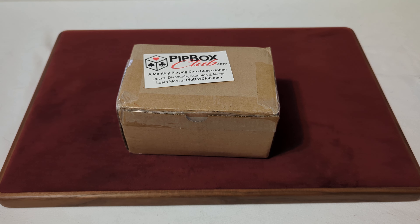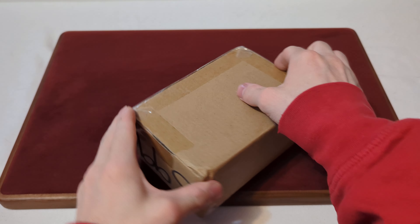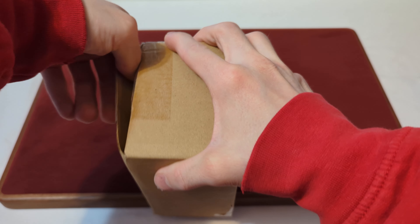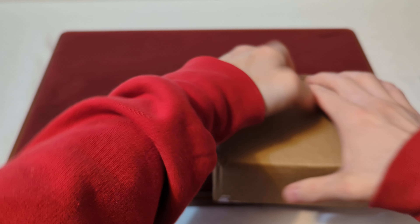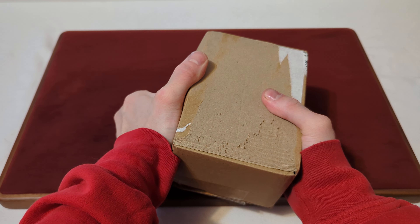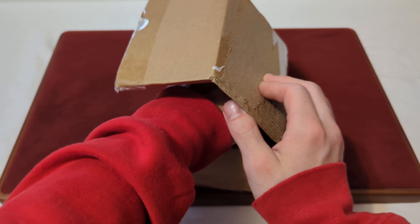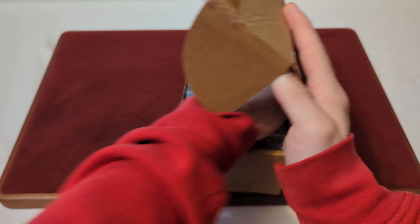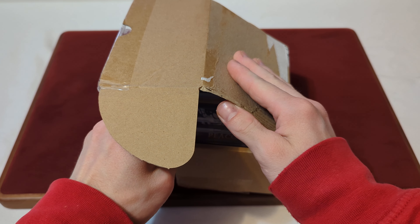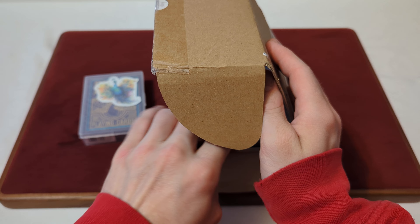Now that I've explained what this is, we can crack it open and see what's inside — mystery box style. These are always tightly packed. Let's see if I can get this open. It was upside down. A little sneak peek. I don't see the packing slip — it's off to the side anyway.